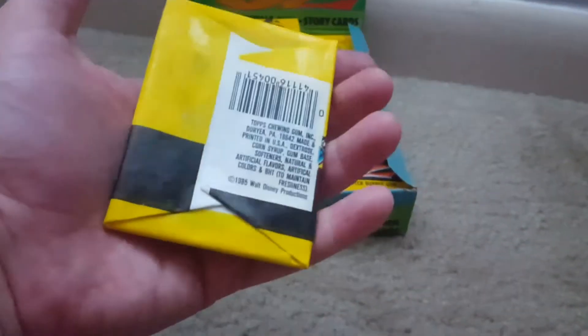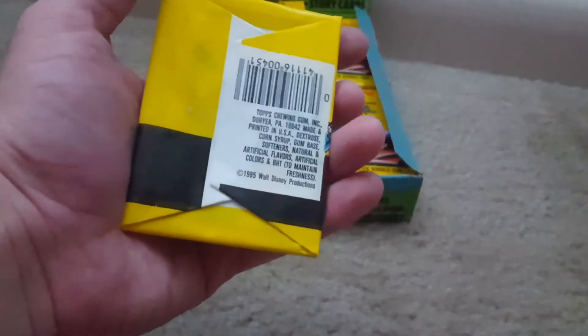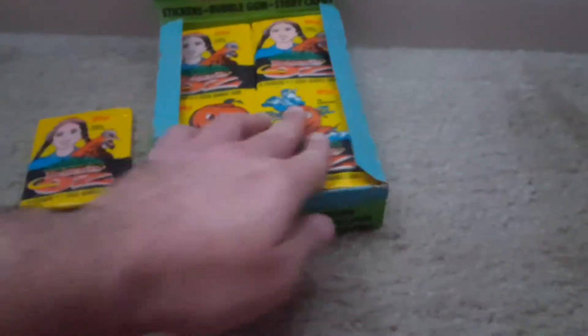I'm stoked to open these — these are from 1985. I was two years old. So these are 32 years old because today is November 10th, 2017. I mean, just looking at this, I kind of don't want to, but you know, I have to — that's what this is all about.